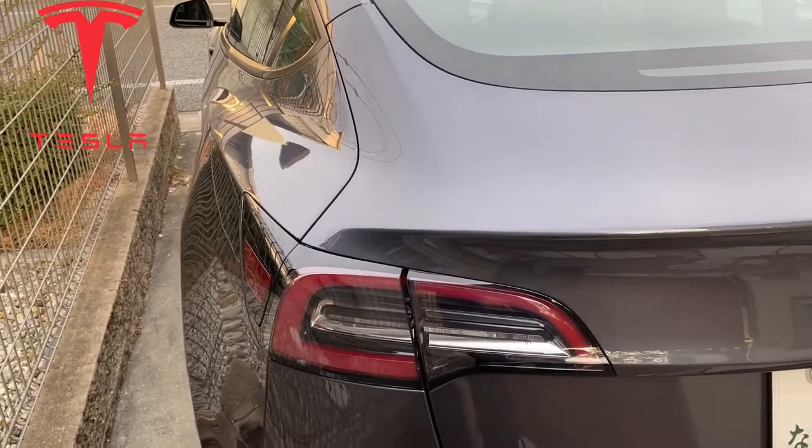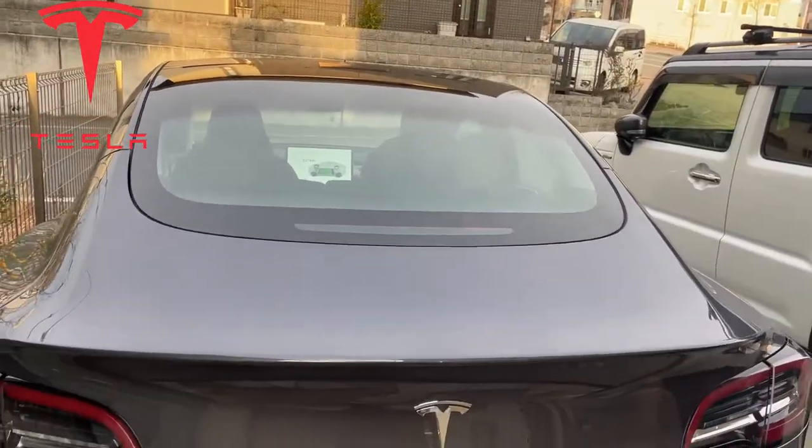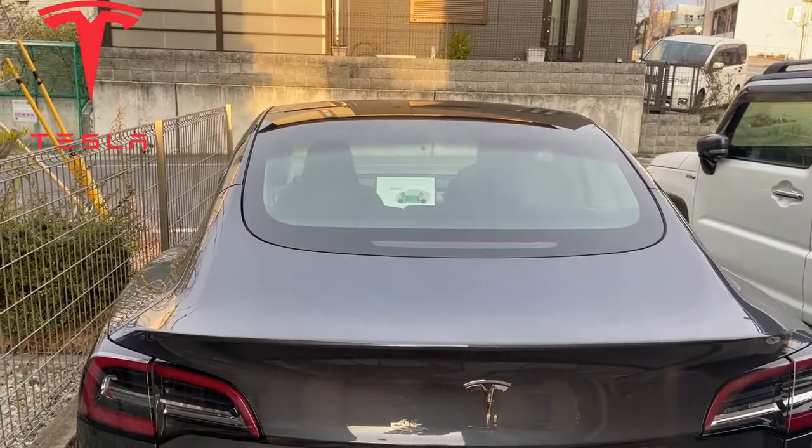Okay, that is it for this video. I just wanted to say how convenient it is to charge a Tesla from home. Bye guys.